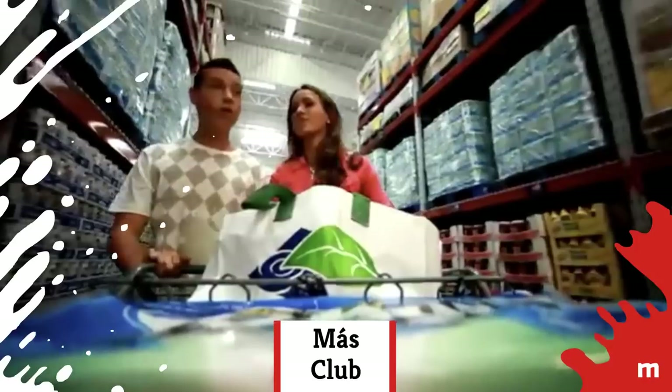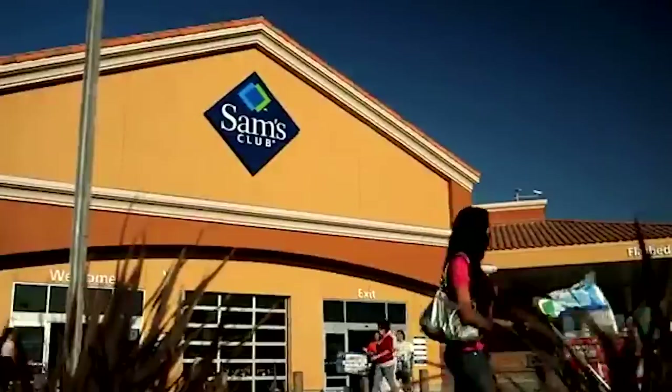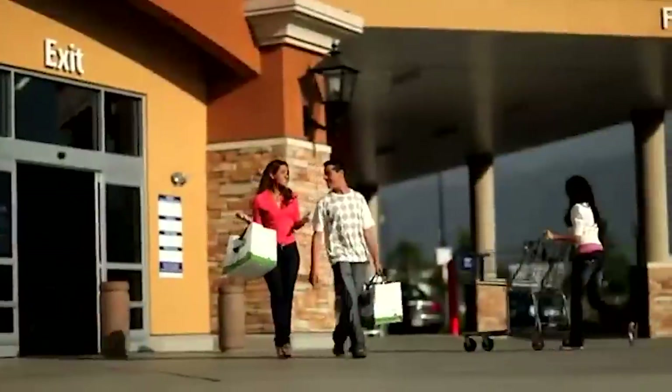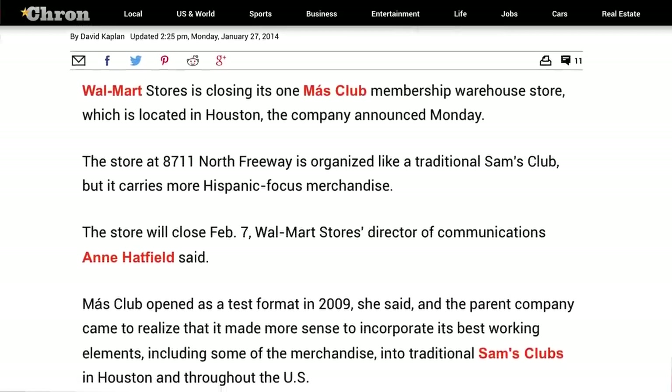Opening in Houston in 2009 as a test run, the Moss Club's main difference from other Sam's Club locations was that it carried more items targeted at the area of the home. By 2014, the company realized the community would be better served by simply expanding product offerings in their traditional Sam's Club locations, and Moss Club was closed for good.